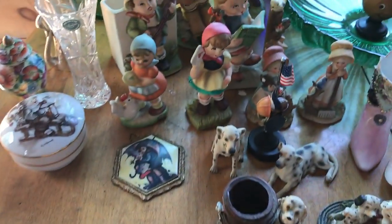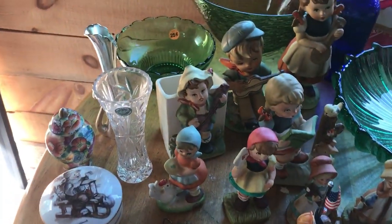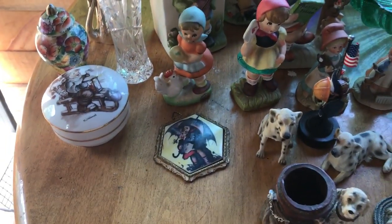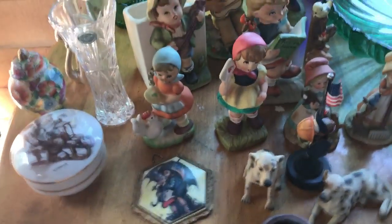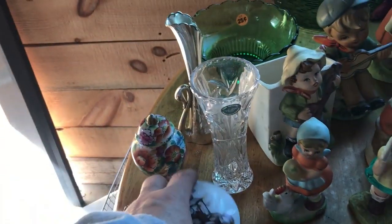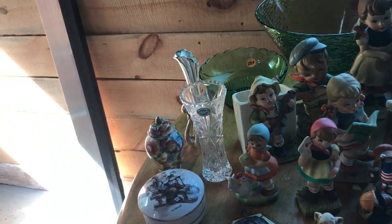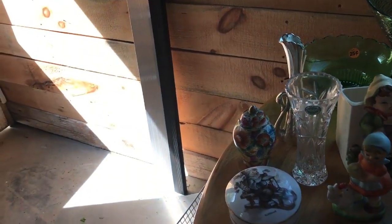The first tag sale of the day was the best. I picked up - oh, where's my little bluebird? If you watched the tag sale video, I picked up a little glass bluebird.